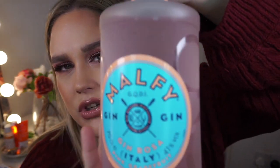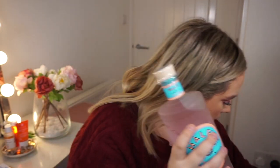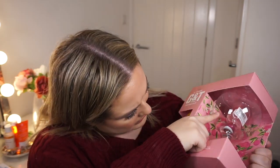He also got me some gin! I've never tried this before - it's by a brand called Malfi, it's the Gin Rosa, a pink grapefruit gin. I'm really excited to try that. And then he also got me a little gin set which comes with a gin glass, a miniature bottle of Gordon's Pink Gin, and a sweet tonic. He knows I love my gin!